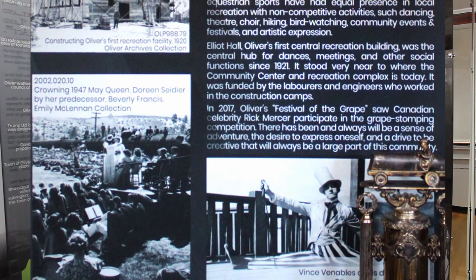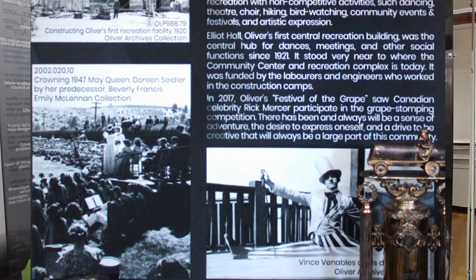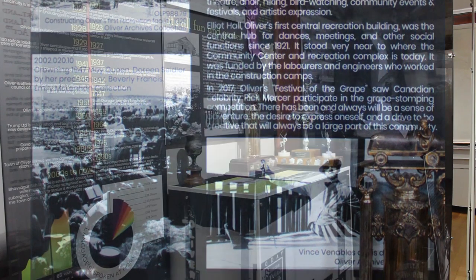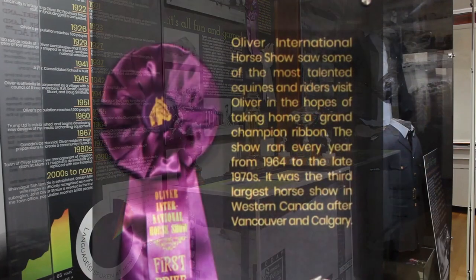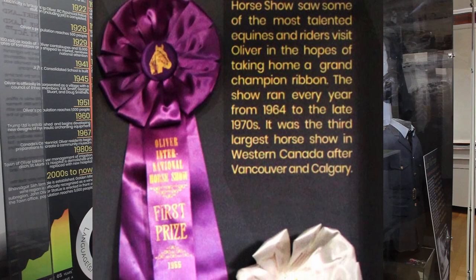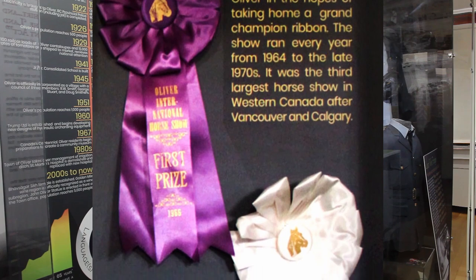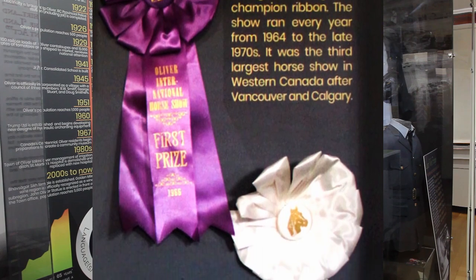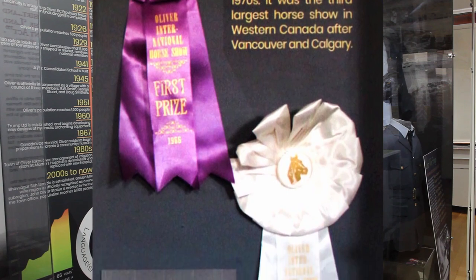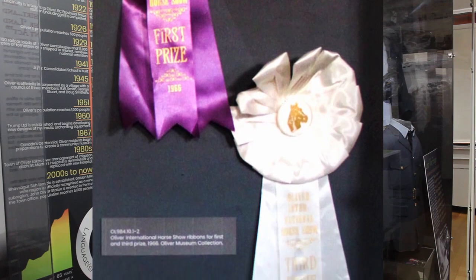There has always been and always will be a sense of adventure, the desire to express oneself, and a drive to be creative in this community. The Oliver International Horse Show saw some of the most talented horses and riders visit Oliver, hoping to take home a grand champion ribbon. The show began in 1951 as a one-day event, eventually grew to four days, and hosted up to 500 horses and participants. It ran every year into the late 1970s and was the third largest horse show in Western Canada after Vancouver and Calgary.